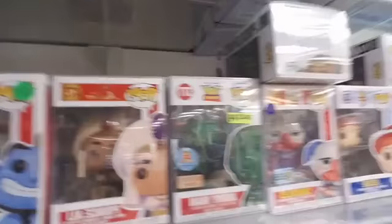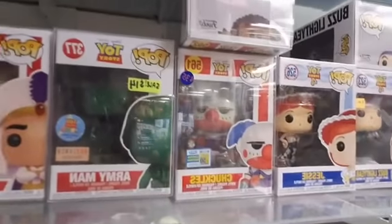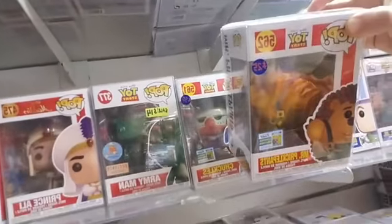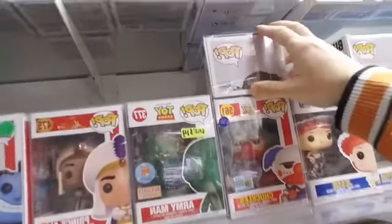Moving to Toy Story — we got the Army Man and Chuckles, who's a limited San Diego Comic-Con exclusive. We've got Mr. Pricklepants — also a Comic-Con exclusive at $25. Chuckles is $35.